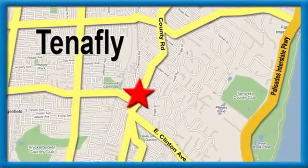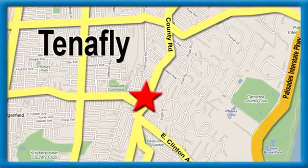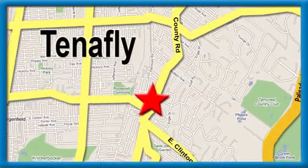Honda of 10 apply. We're conveniently located minutes away from Route 4, Route 9W, and the Palisades Interstate Parkway.